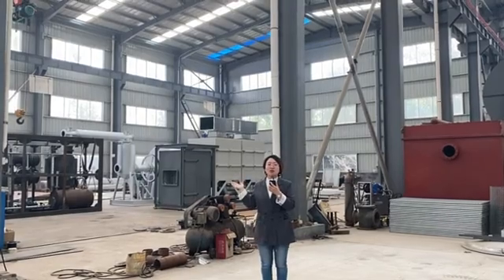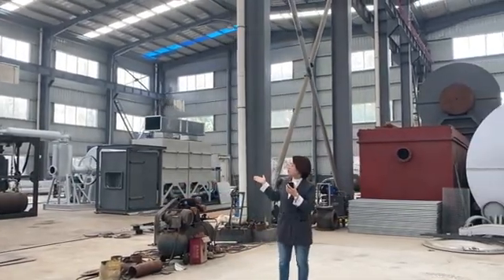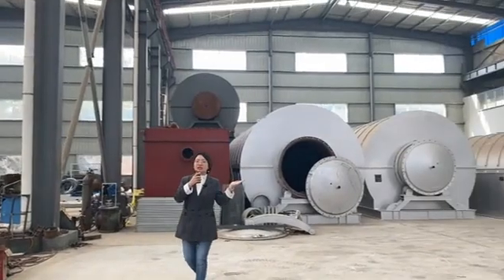This is our workshop number three. There are two regions here. The first region is for testing the machine before delivery. The second region is for equipment storage.